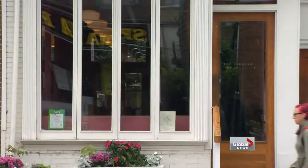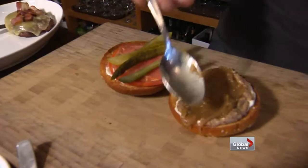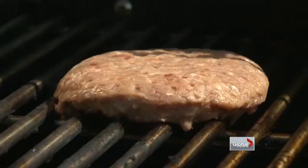Another standout food destination in the city is the Harbored Room, where chef Corey Vitaio shares his famous burger recipe. For the meat, we use 100% beef brisket. There are a couple different kinds of meat you can choose, but you want something with a really good fat content. We condensed it down for the cookbook and gave just the basic meat recipe and one of the condiments, the aioli.